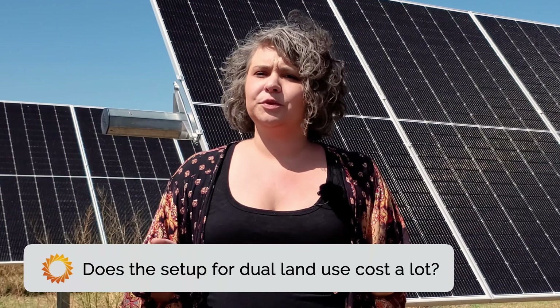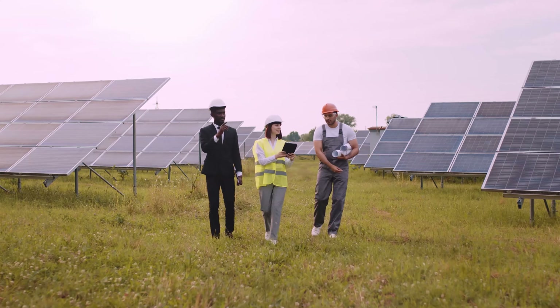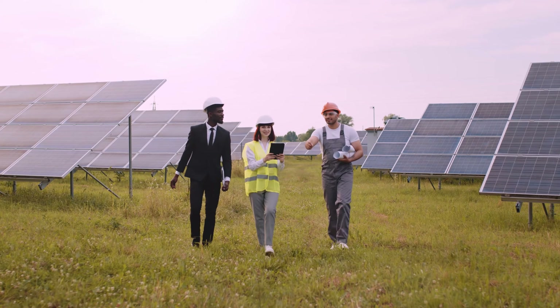Does this creative setup for dual land use cost a lot? There's actually a way to implement agrivoltaics without spending a cent. Landowners and farmers can lease their unused land to solar developers like Pivot Energy, securing decades of predictable extra income and diversifying your farm's overall revenues.